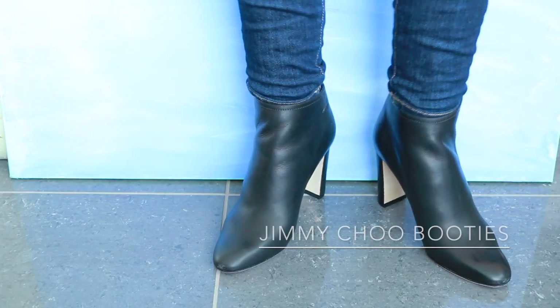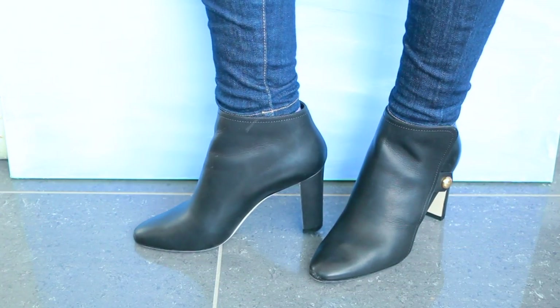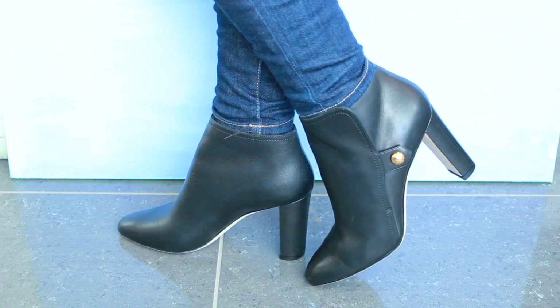The second pair is from the 424 Lord and Taylor brand, and those are a really affordable option. I will link the brand down below because they often go on sale, and I find the quality is really good for the price.